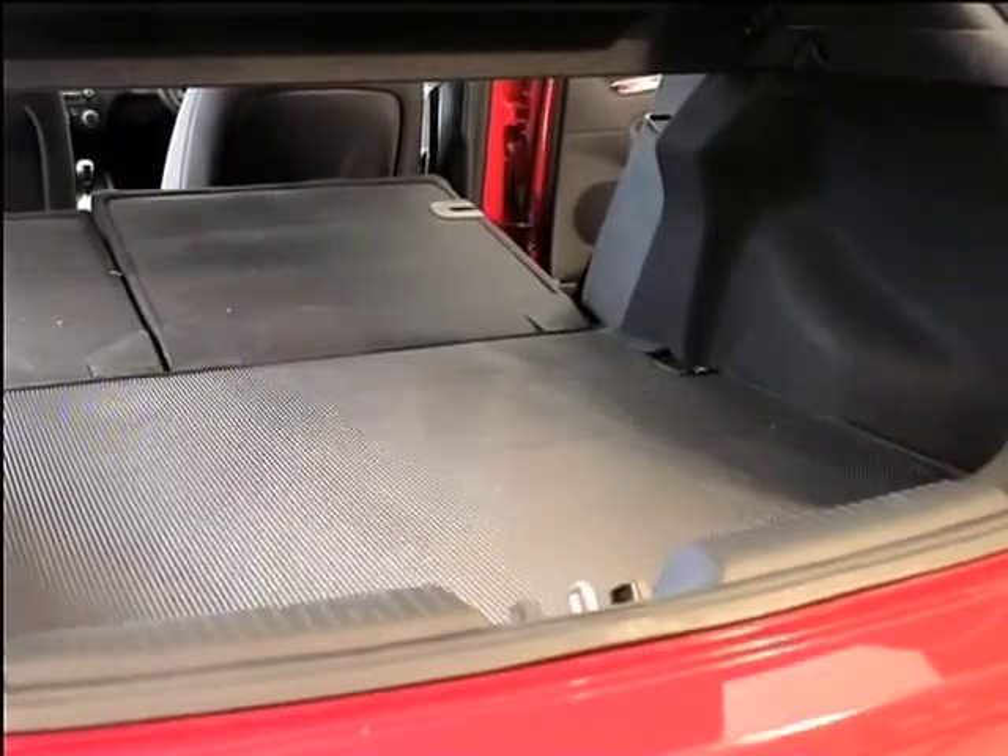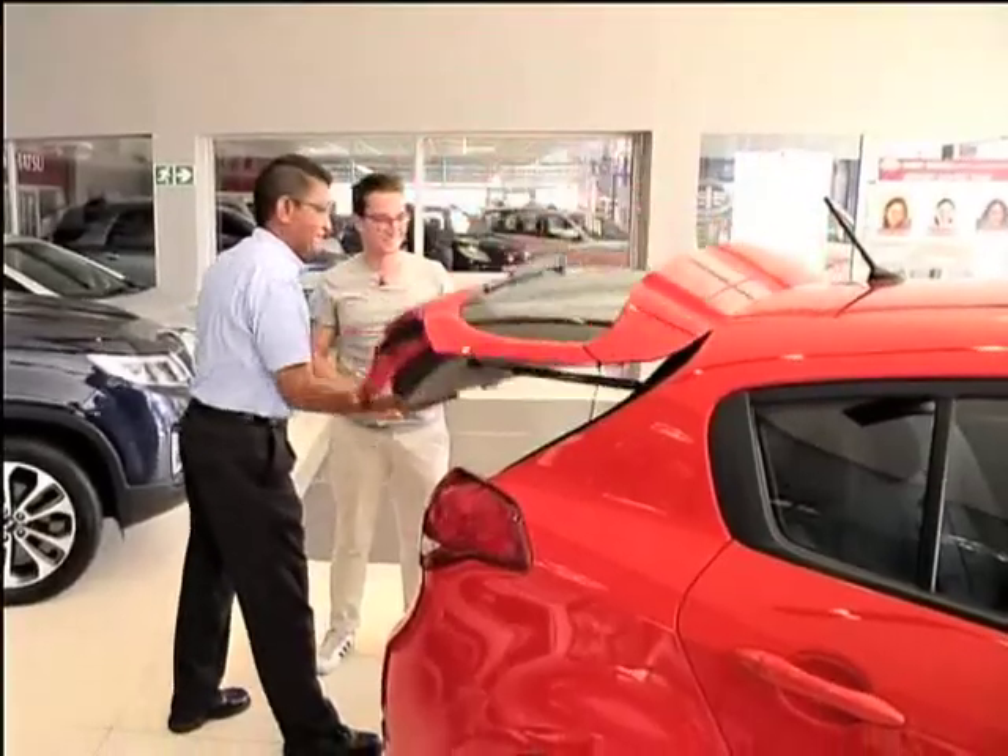That's more than enough space for all Grant's gaming consoles and other gadgets. But to truly make his eyes light up, Abdul shows Grant all the cutting-edge features on the dashboard.